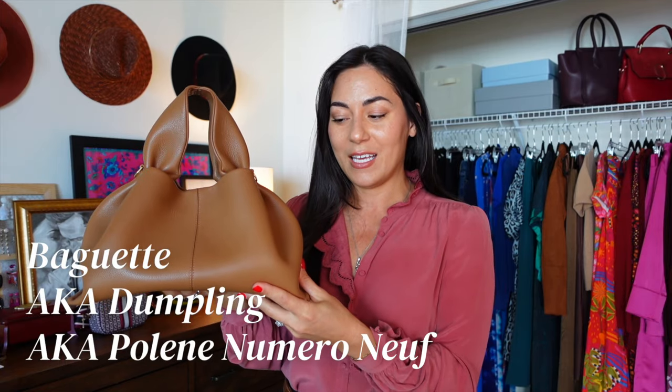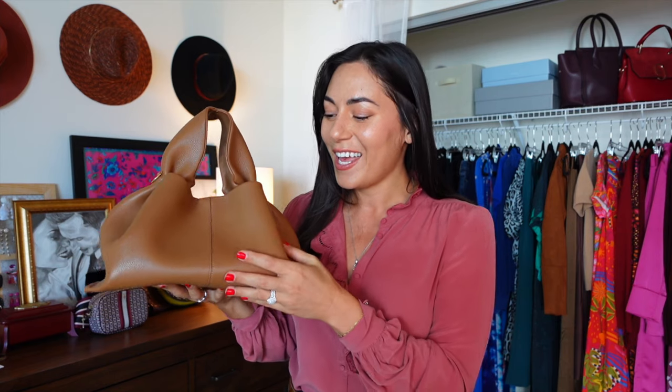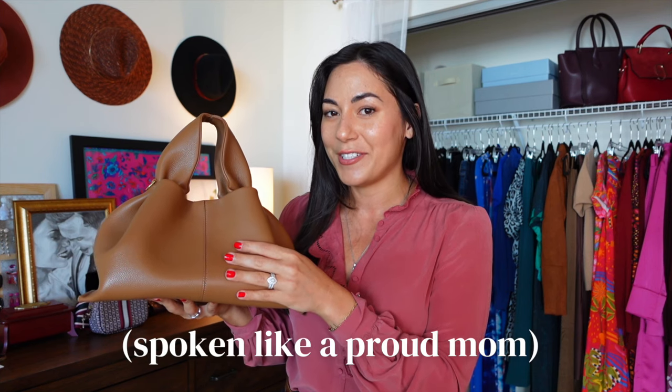This bag is my most worn bag for the last couple of years. This is Baguette and she's from Paris — she's an immigrant. The internet has named her the dumpling bag for obvious reasons, but her French name is Plain Numero Neuf — that is French for number nine. What I like about this bag is that I really appreciate value. I appreciate paying less than what I think I'm getting in quality. I feel like this bag could be a thousand or two thousand dollar designer handbag, but the Plain label just isn't well known.